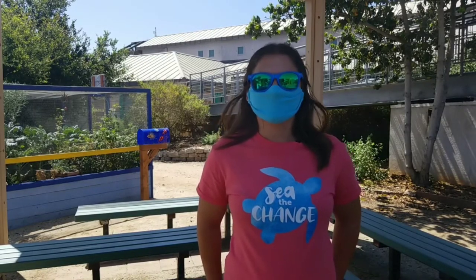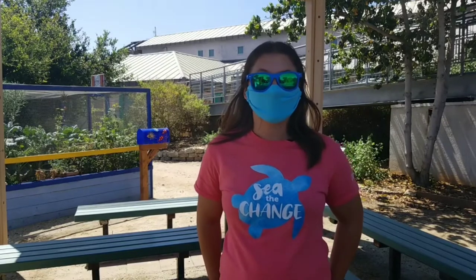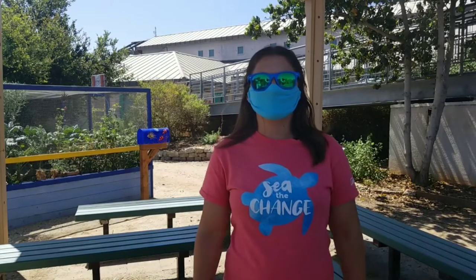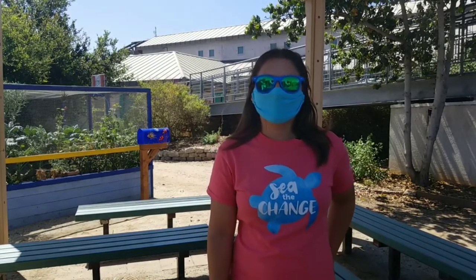Today we are actually going to be taking a little bit different of a focus. We've been learning about a lot of our different animals that call the Living Coast home and learning about different aspects about this unique environment. Right now we are actually going to be learning about compost. Do you know what compost is?